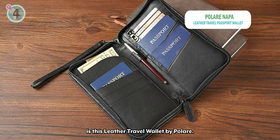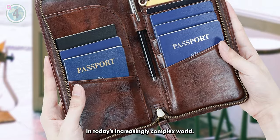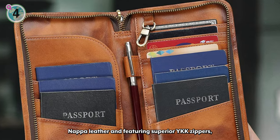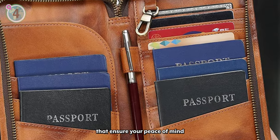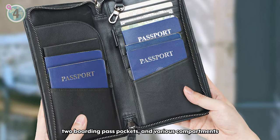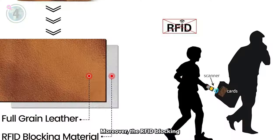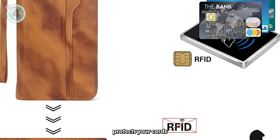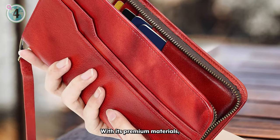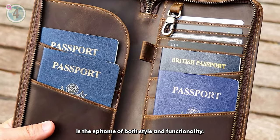Coming in next at number 4 is this leather travel wallet by Polare. The Polare Nappa leather travel wallet is the ultimate solution for travellers concerned about personal security. Crafted from top quality Nappa leather and featuring superior YKK zippers, this stylish wallet offers a range of benefits that ensure your peace of mind throughout your journey. With six passport pockets, four credit card slots, two boarding pass pockets and various compartments for tickets, jewellery, cash and documents, it provides ample space for all your travel essentials. Moreover, the RFID blocking material lining the entire wallet protects your cards and personal information from unauthorised scanning, guaranteeing complete security. With its premium materials, spacious design and dedicated features like a pen holder and key holder, the Polare Nappa leather travel wallet is the epitome of both style and functionality.